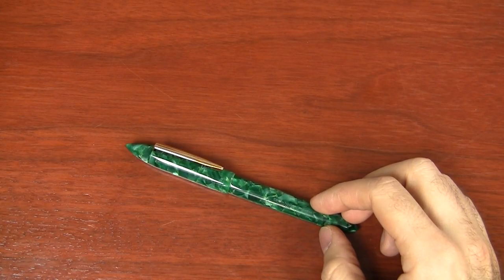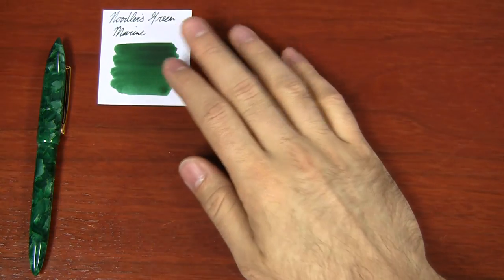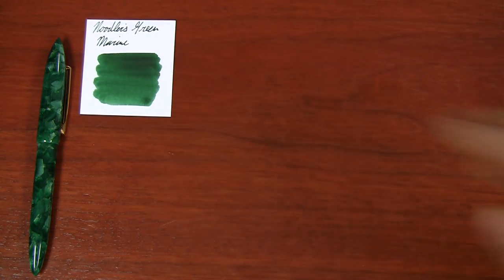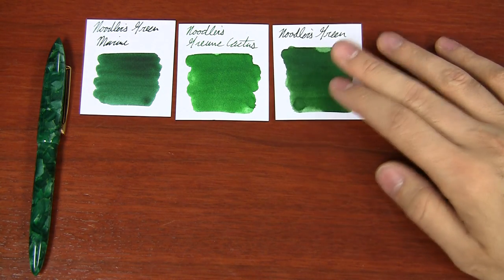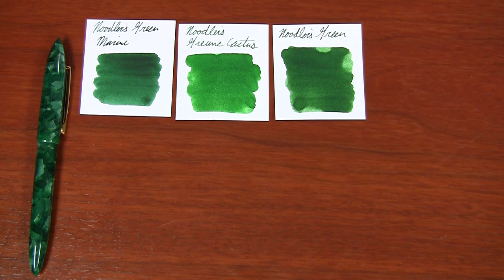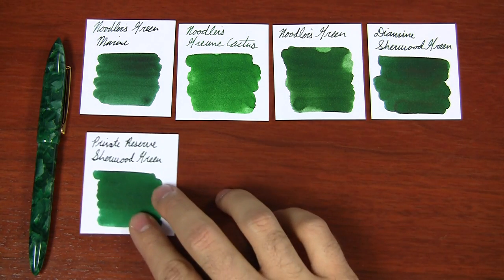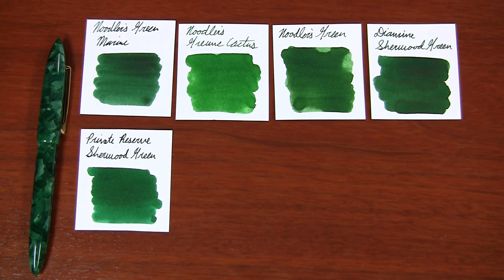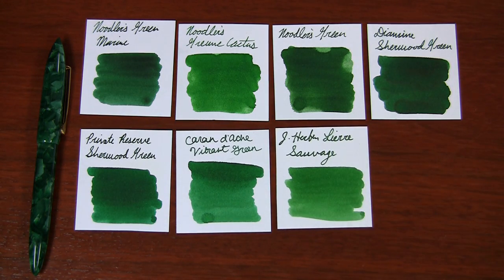There are several good ink choices for this particular pen. Noodler's Green Marine is pretty close. Noodler's Green Cactus is a little bit brighter, but you can range between a dark green and a brighter green. Also just straight up Noodler's Green is a really great match. Diamine Sherwood Green is a little darker but has a nice tone. Private Reserve Sherwood Green as well — similar name, similar color. Caran d'Ache Vibrant Green and Herbin Lierre Sauvage. Anything in this kind of light to medium-dark green range will work really great for Majestic Pine.